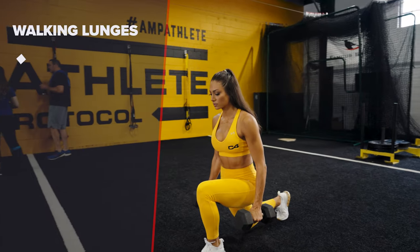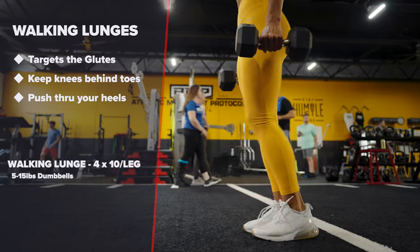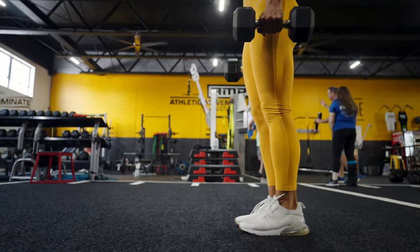Walking lunges. Focus on keeping your knees behind your toes and remember to push through your heels as you come back up. That will target the glutes more effectively.